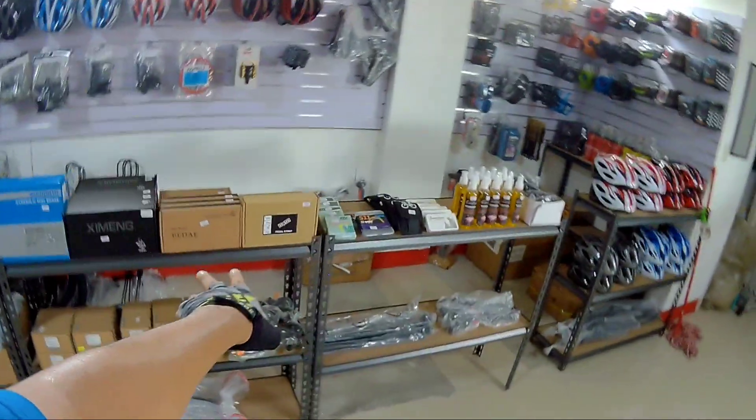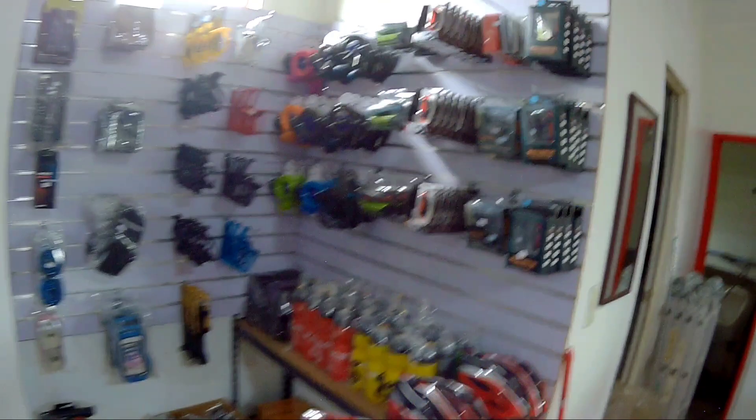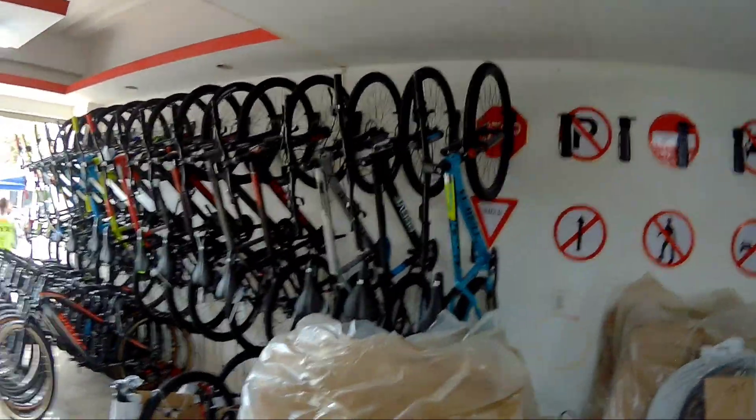Napakarami - pedals, meron din sila degreaser, Compass na tires, Billy Goat, helmets, at napakaraming accessories dito. Pero since bago pa lang sila dito, abangan nyo na lang yung total transformation ng shop na to. Napakabilis ng transition ng mga bikes nila dito sa Budget Bikes Kawit, lalong lalo na sa ibang branch nila.